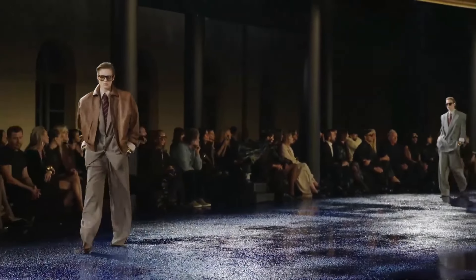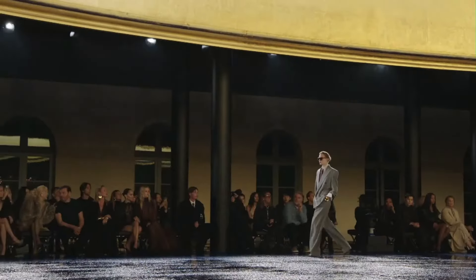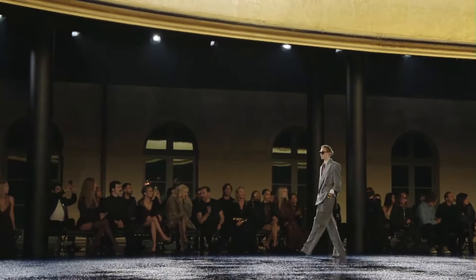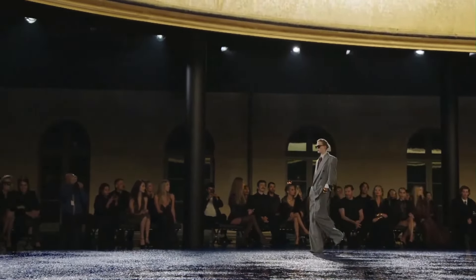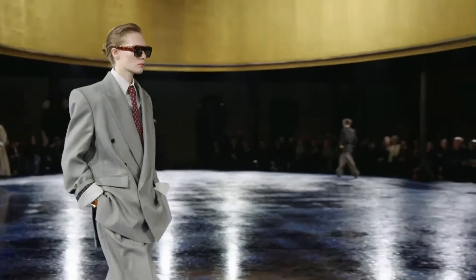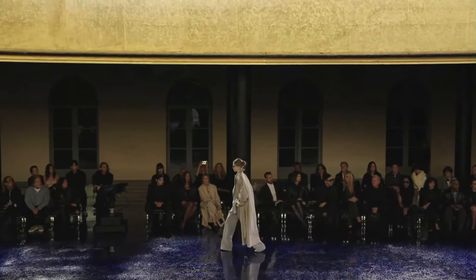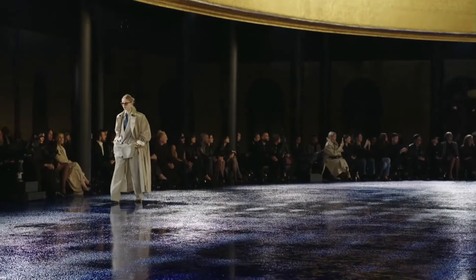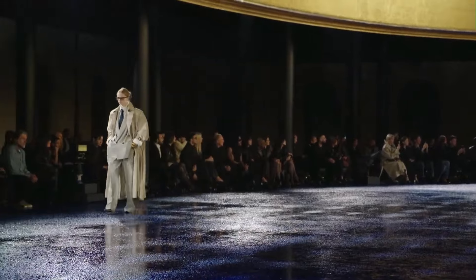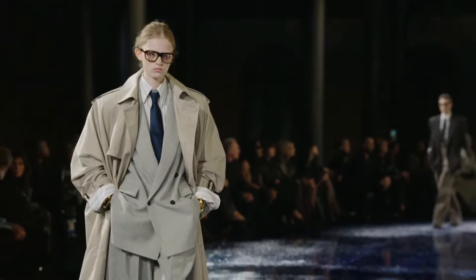They have that same kind of oil finish on the ground like they had in the fall winter women's show — we covered that on the channel. There are a few Yves Saint Laurent shows I need to re-upload under this channel, so stay tuned for that. I love the house of Yves Saint Laurent. Nice navy tie, gray, and a gorgeous overcoat.